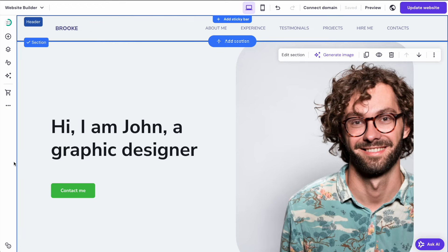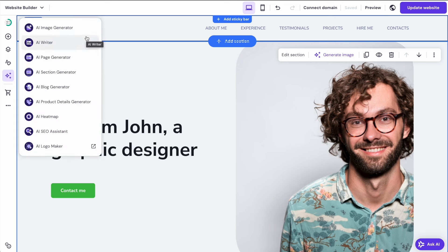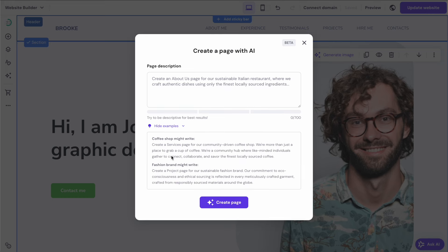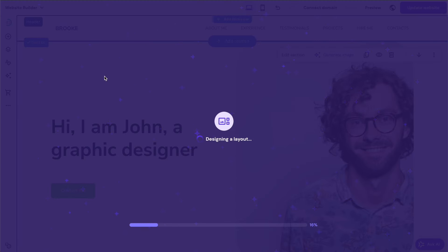One really cool feature of this website builder is the AI integrations, which you can get directly on the left side of the page. We have things like the AI writer, image generator, page generator and section generator. It can also create blog content and SEO content. We're going to experiment with this a little bit — let's create an entire page using AI. There are examples of what we could input into the description in order to get the kind of page we want to create, so I'm going to follow the example given.